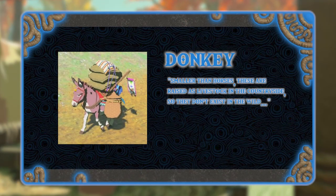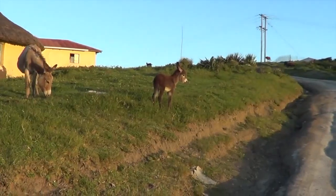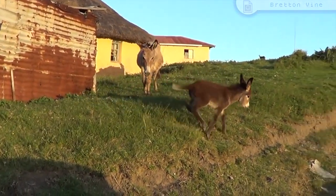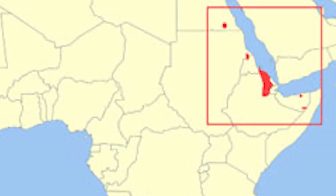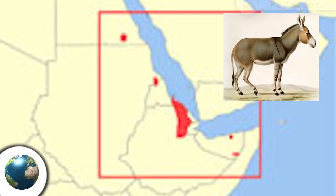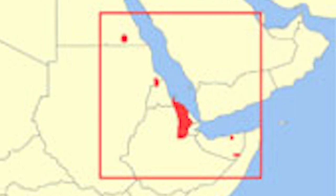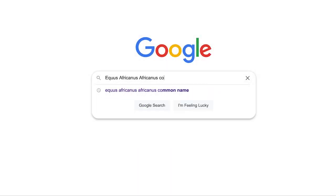Smaller than horses, donkeys are raised as livestock in the countryside, so they don't exist in the wild. Not much exploration to do here — the donkey is inspired by the domesticated donkey found worldwide. Famously utilized for their ability to carry luggage and baggage, this animal seems to be as near a one-to-one port as you can get. What you may not have known is that donkeys originate from North Africa. Sometime 6,000 years ago, they were domesticated from Equus Africanus africanus, a now extinct member of the horse family. This animal does have a common name, though due to unfamiliarity with YouTube's censorship guidelines, I'd like to start the channel off on good standing — a quick Google search should give you the answer.